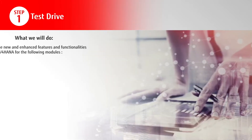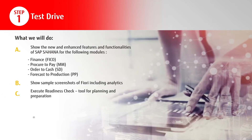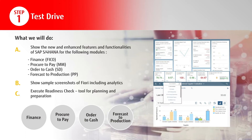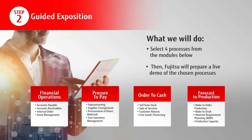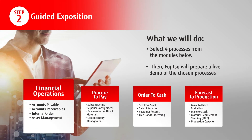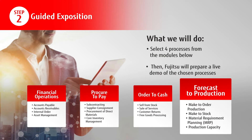Discover the value of SAP S4 HANA through a guided test drive and experience the new features and functionalities. Select critical processes and let the Fujitsu team prepare a live demo of these processes: financial operations, procure to pay, order to cash, and the forecast to production.